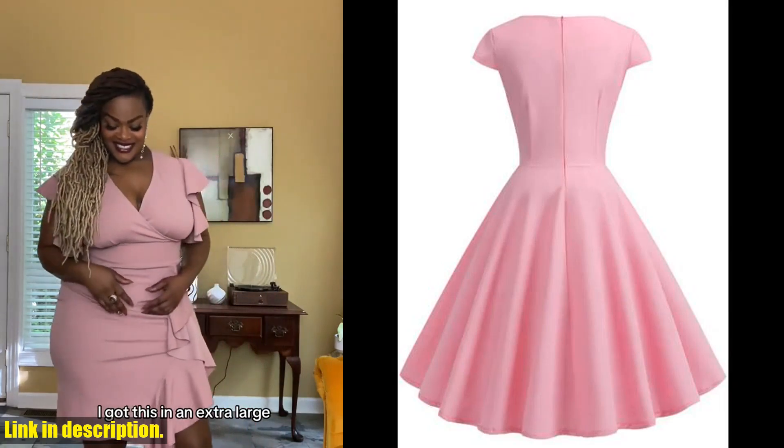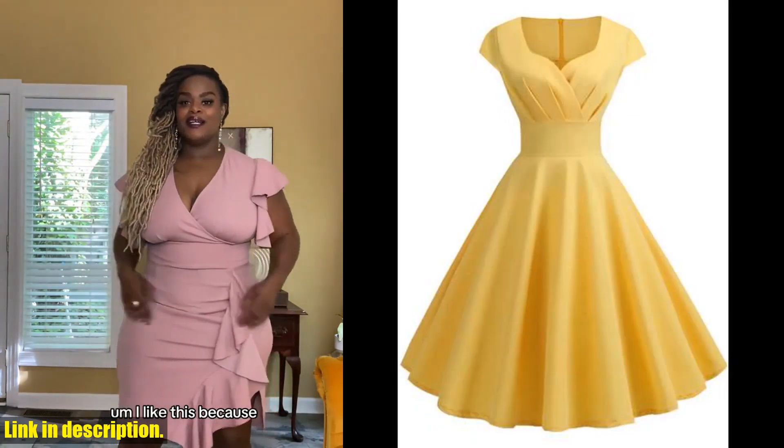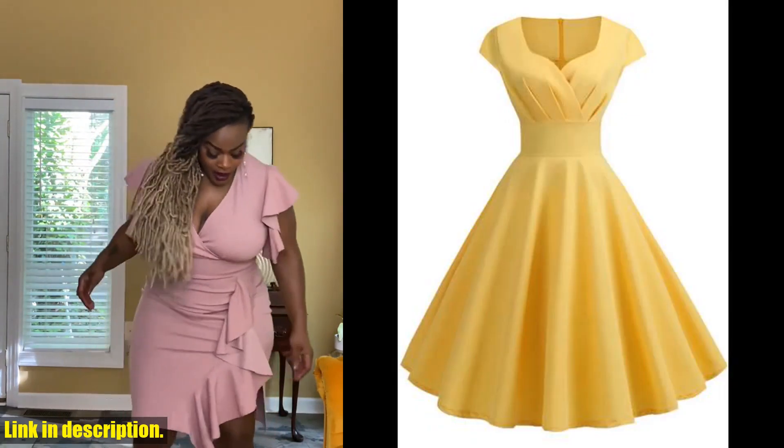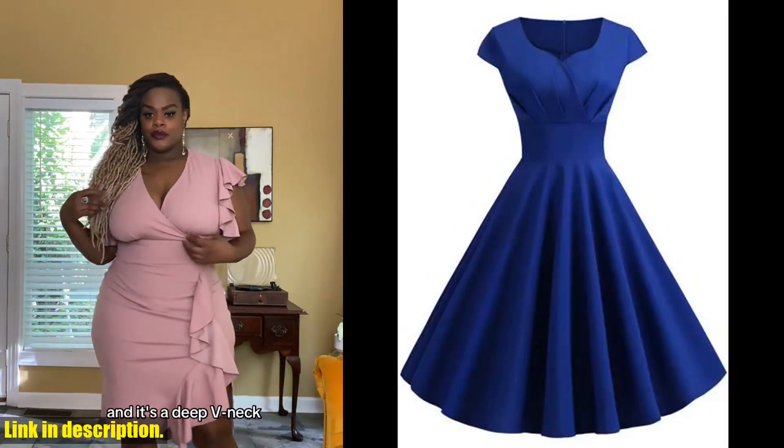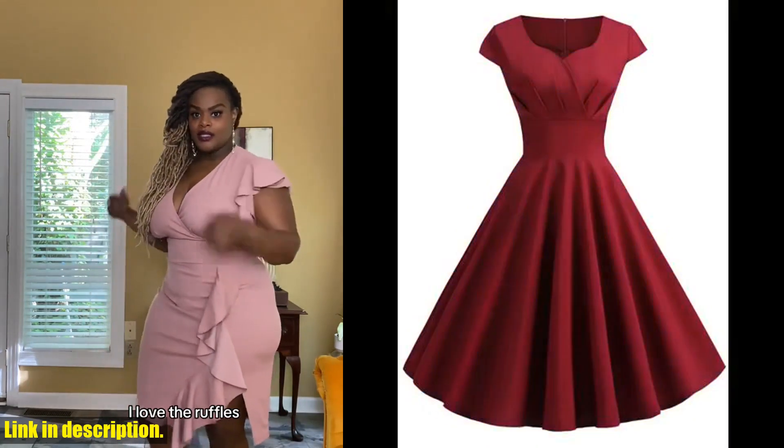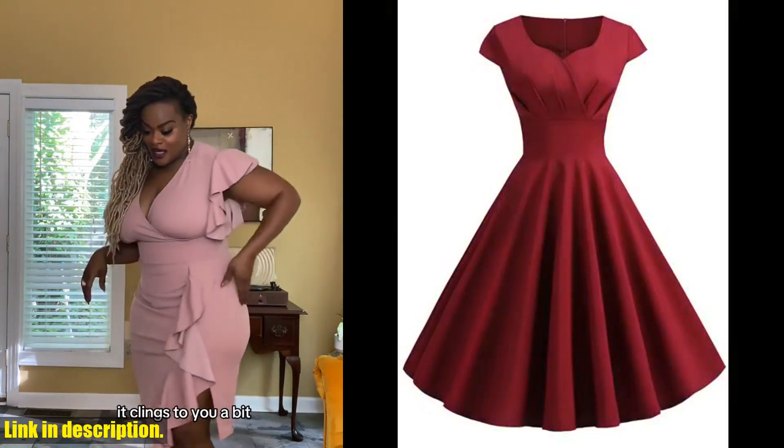Whether you're heading to a summer wedding, a day at the races, or just want to add a pop of color to your wardrobe, this pink summer dress is the perfect choice. And the best part is, it's suitable for all body shapes and sizes, so you can feel confident and beautiful no matter what.